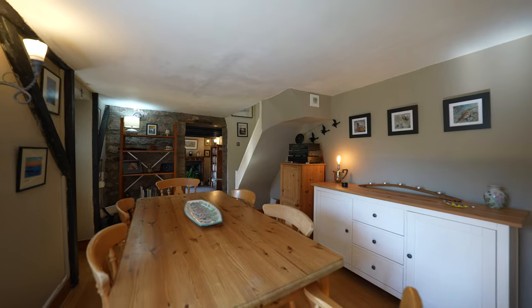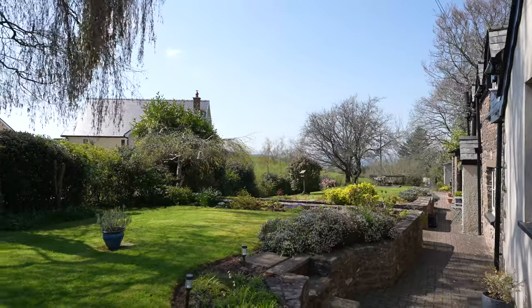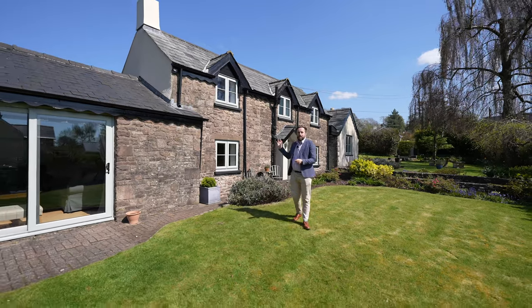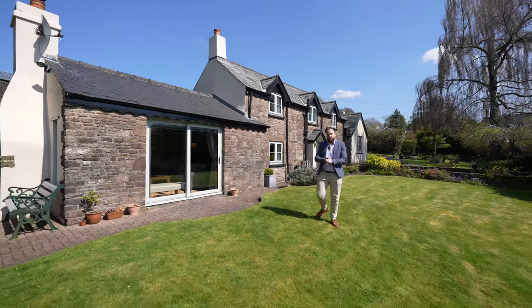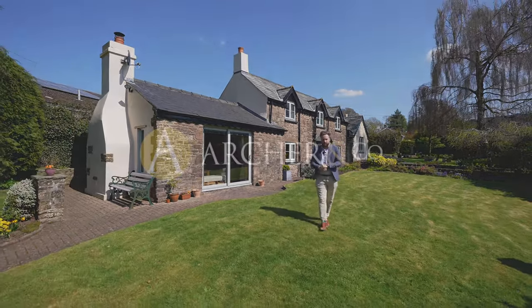The gardens of Well House stretch across from the east to the west and enjoy a southerly aspect. If you're looking for a chocolate box cottage, it really doesn't get much better than this. With 0.4 of an acre of beautiful gardens and delightful views in a village setting, if you think Well House could be your next property, why not get in touch to arrange a viewing with one of the team.